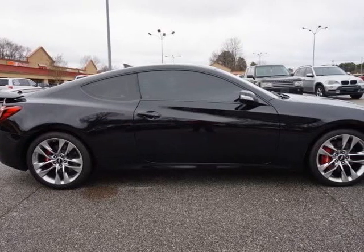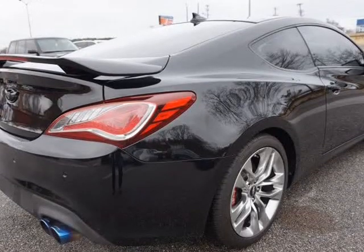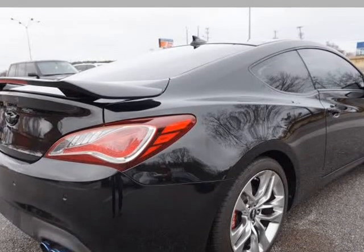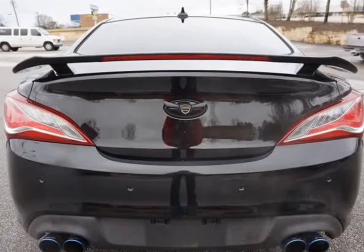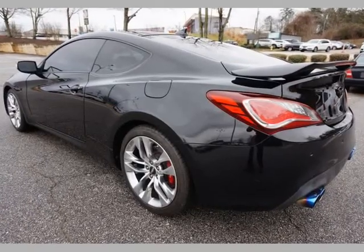8-speed automatic transmission with paddle shifters, premium black leather seats, power front seats, heated front seats, push start feature, power locks, power windows, and power mirrors.